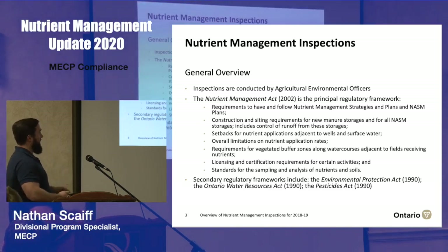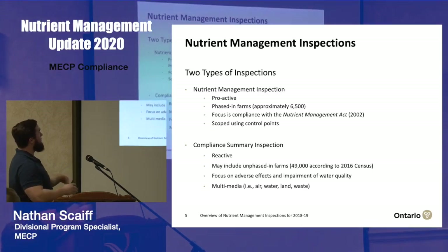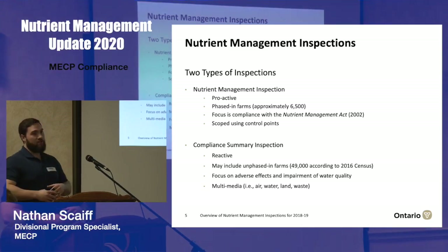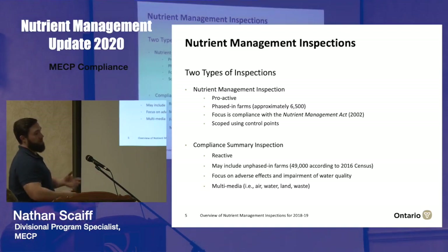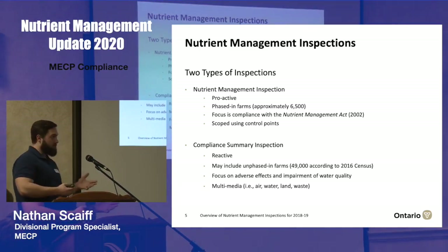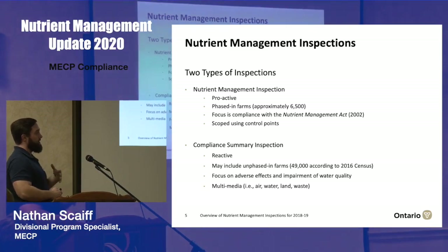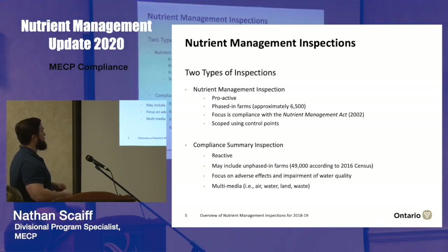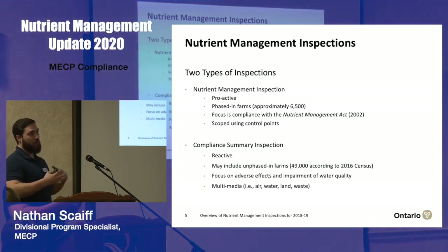For the ASM inspections, there are two different types I want to clarify. The first are our very typical proactive inspections, focused specifically on phased-in farms — those 6,500 farms subject to nutrient management strategies. They have the strongest emphasis on assessing compliance with requirements under the Nutrient Management Act: the prescribed instruments, strategies, plans, storage requirements, and in particular storages containing agricultural source materials. We scope those nutrient management inspections using a series of control points, which I'll get into in a couple of slides.